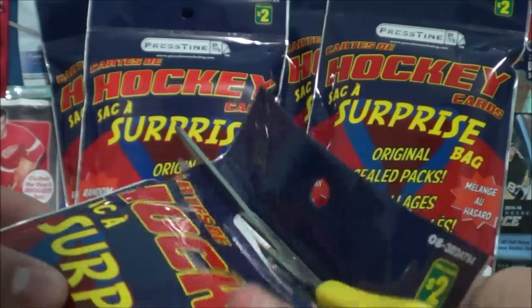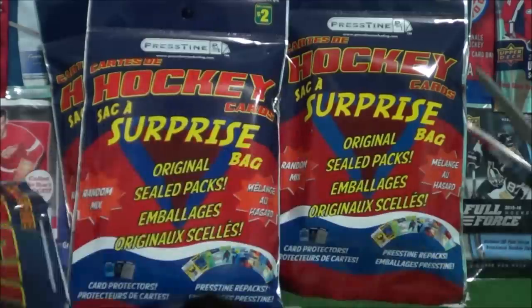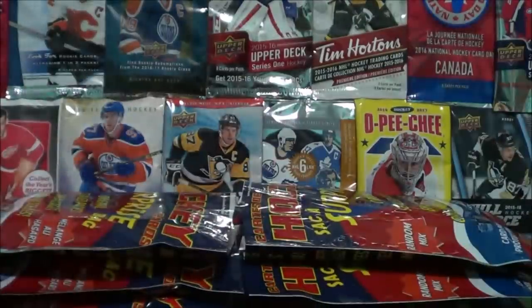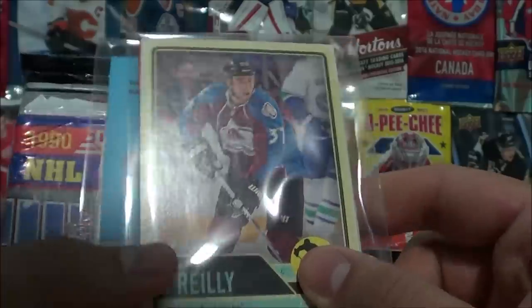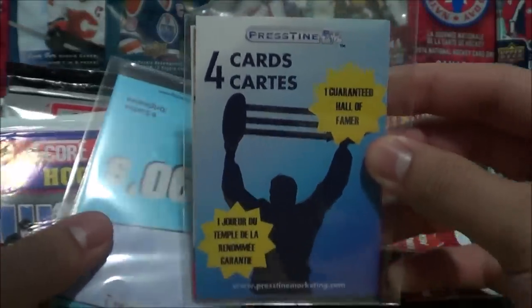I'm just going to cut them all open to make the process a bit easier, and then we can go through them one by one. Let's open up our first bag. You can actually get storage equipment in here, full packs, storage items for your cards. They do little repack packs like this — this is four cards with a guaranteed Hall of Famer.